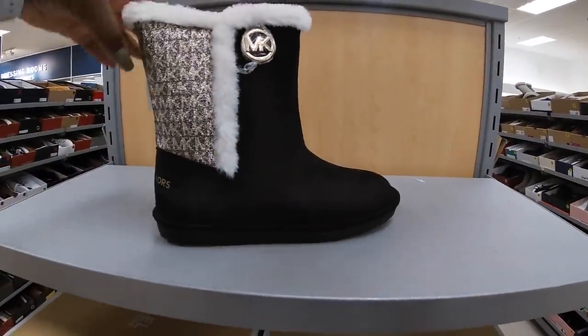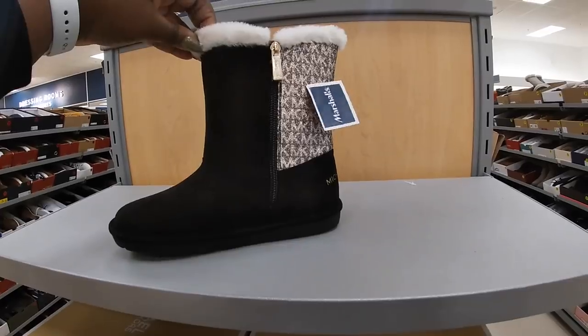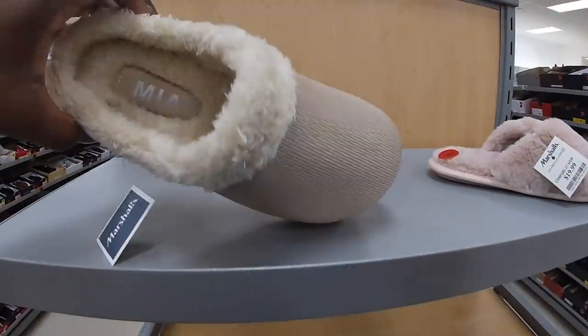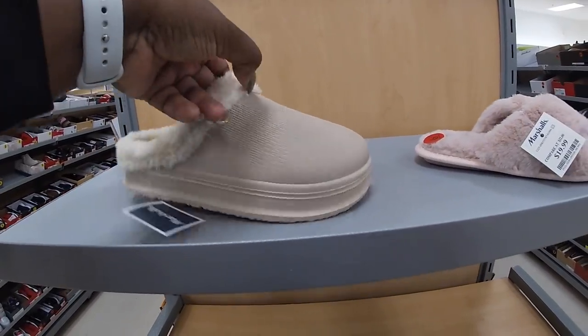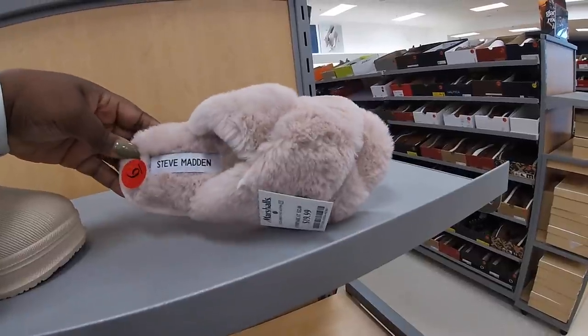These are $35 — Michael Kors, cute little zipper on the inside. Mia — these are $20. And these are $20 Steve Madden cute little slippers.